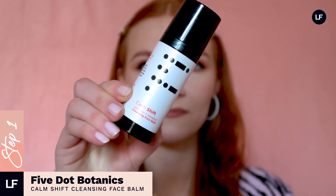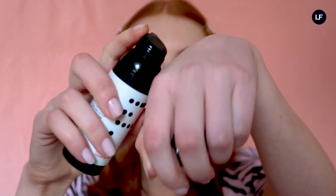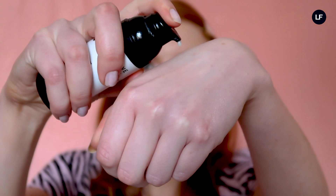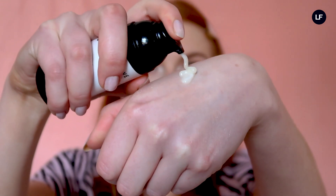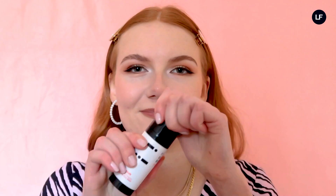This is the Calm Shift cleansing face balm from Five Dot Botanicals. I love cleansing balms because they just melt away your makeup, but so many on the market contain beeswax in their formulas. This one from Five Dot is beeswax free — instead they use vegetable glycerin, which actually breaks down your makeup and gives you soft, hydrated skin. This brand is fully vegan and they focus on minimalistic skincare, with all of their products containing only five ingredients in total, so they're perfect for anyone like me who has sensitive skin.